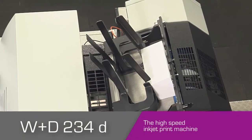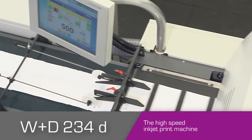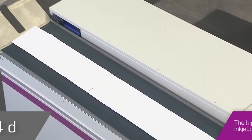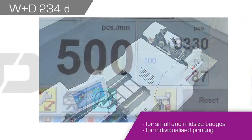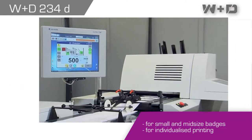The WND234D is the ideal high-speed inkjet print machine for envelope manufacturers, over printers and service bureaus. It matches for small and mid-size batches as well as for individualized printing.